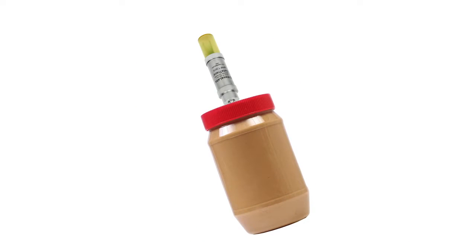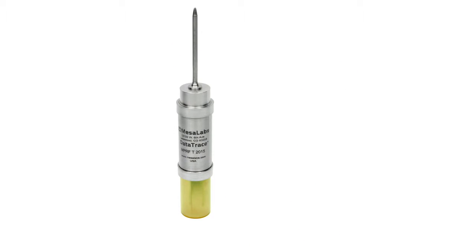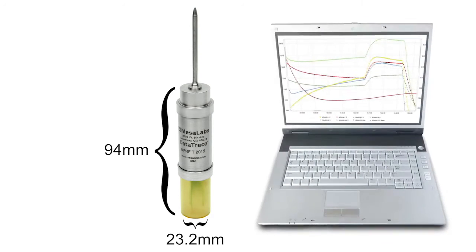The closer the sensor is to the product, the more valuable the collected data. If this data is displayed in real time, control and quality benefit dramatically. The NPRF temperature data logger's small design and intuitive, easy-to-use DataTrace Pro software makes it easy to integrate into your process, greatly improving your productivity. No temperature monitoring system gives you more flexibility.